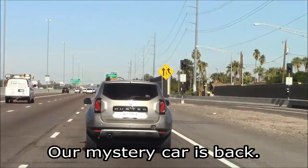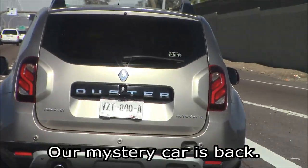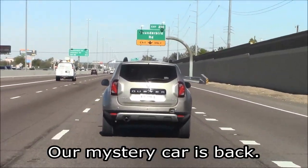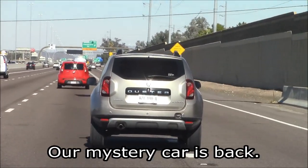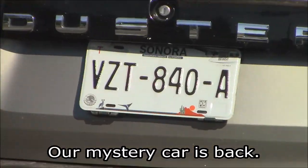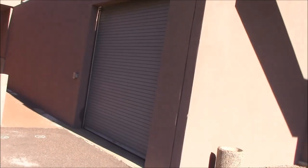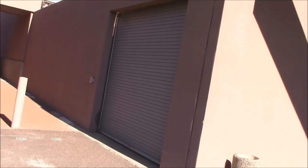Looks like we've got ourselves another duster — I'm told those are sold in South America. Must have driven over Trump's border wall. Interesting looking vehicle. Let's see if I can make out that plate. No such luck. We're at our garage and test facilities, so let's open the door and see what we're rolling out today.